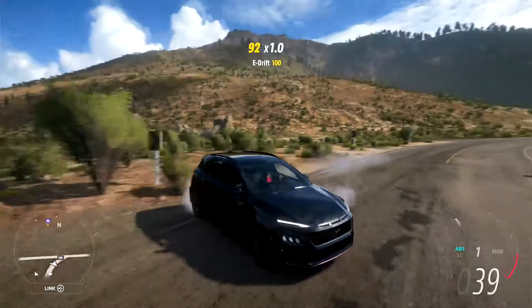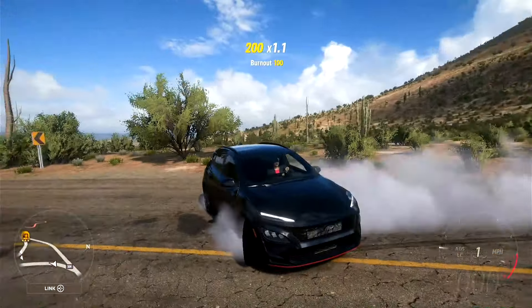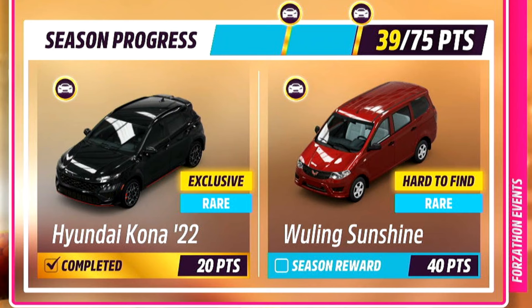Welcome back to the first of many cars this month from South Korea. For 20 points in Summer of Series 30, you can go ahead and grab yourself the Hyundai Kona from 2022.